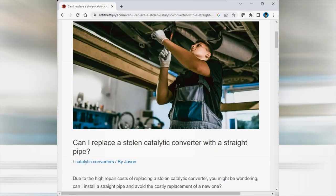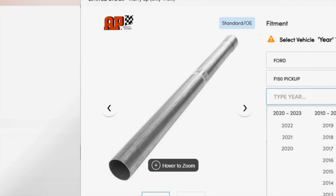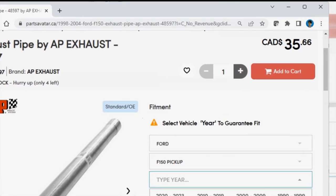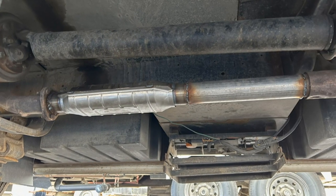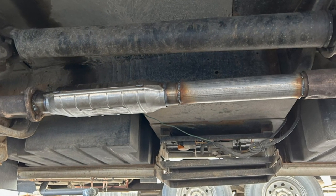I'd thought about ignoring environmental regulations and just patching my exhaust system with a straight pipe. That would have been easy enough and much cheaper than the deductible I had to pay to claim insurance. But that wouldn't have been the proper fix, so I brought it to a reputable shop and they put in a new one. Now I have the same question as anyone who's ever had anything bad happen to them: how do I prevent this from happening again?